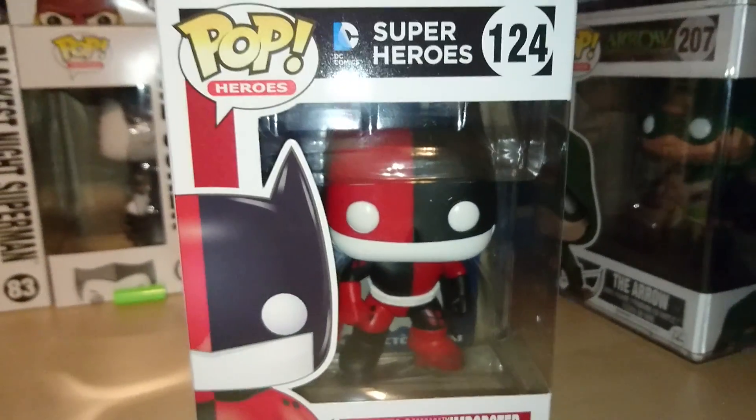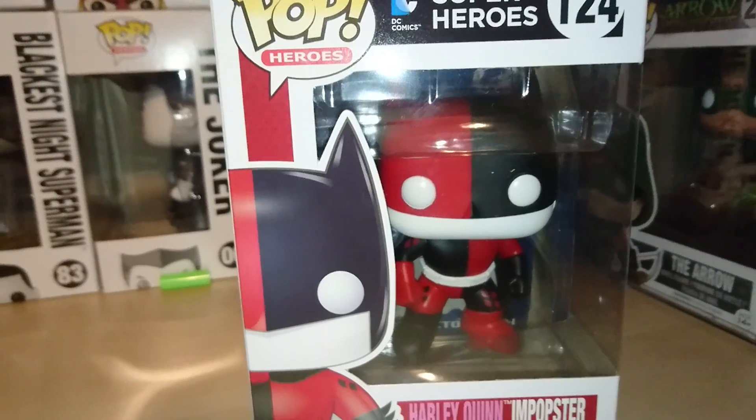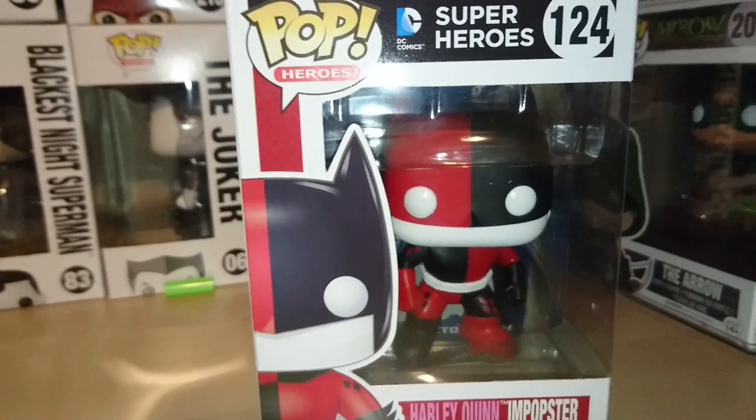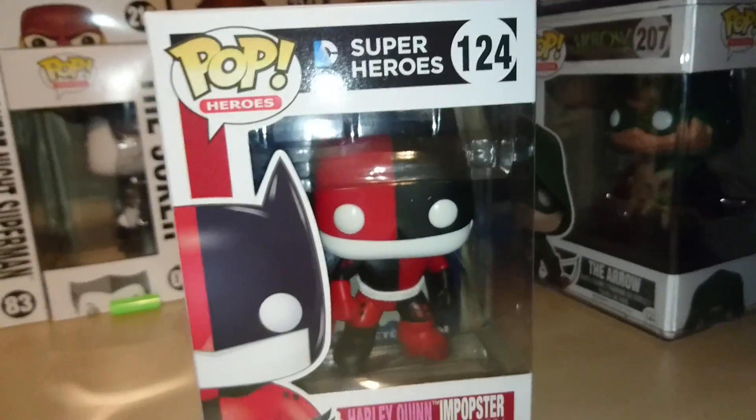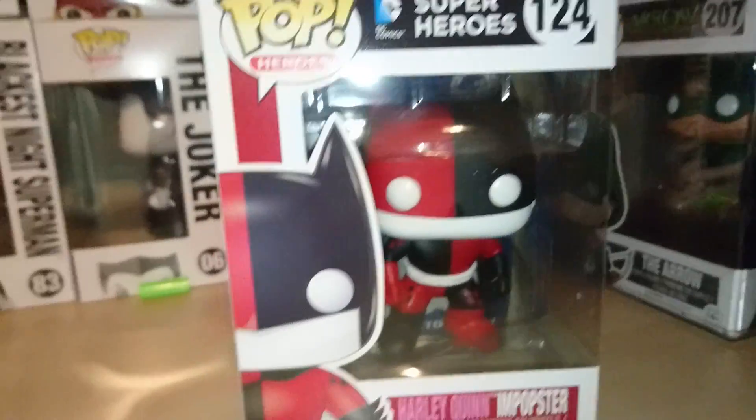I'm also winning bids at the moment for the two Free Comic Book Day Dorbs, which were Tony Stark and Steve Rogers. Hopefully I win them because I really want them. If I don't, I don't — but that's all I've got at the moment on the way.